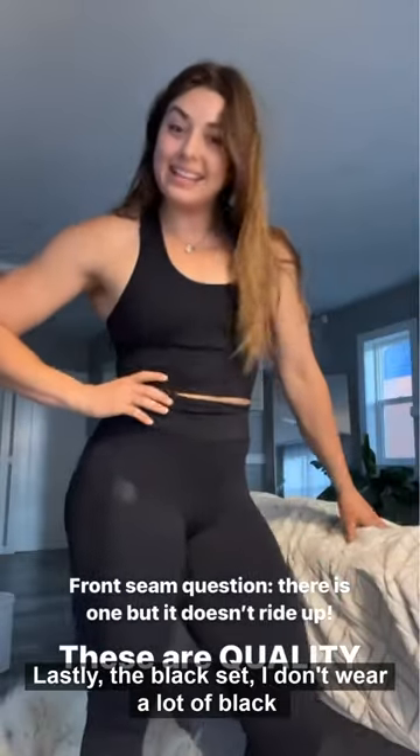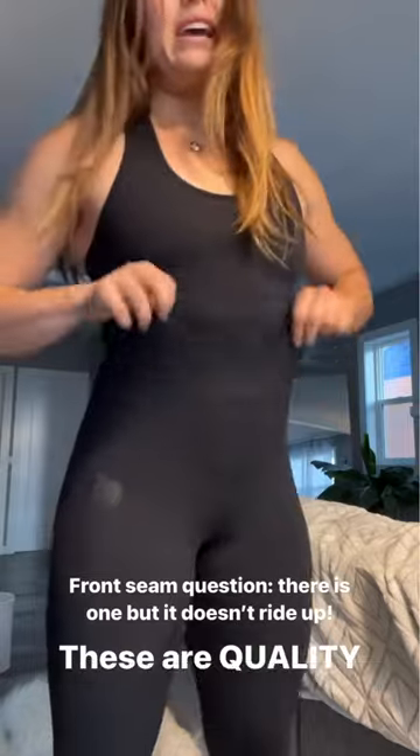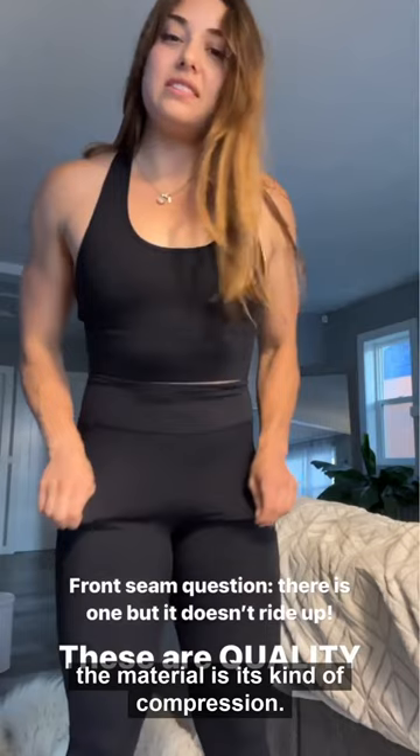Lastly, the black set — I don't wear a lot of black but I will be wearing these. To answer the front seam question: there is a front seam, but I have these pulled up and they do not ride up. It just sits in place nicely because of the way the material is — it's kind of compression.